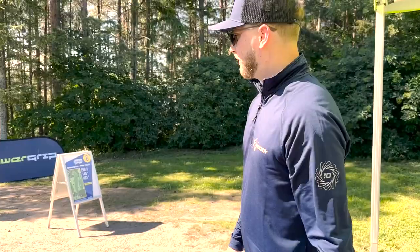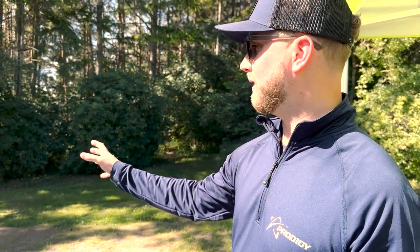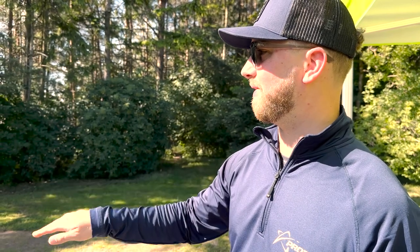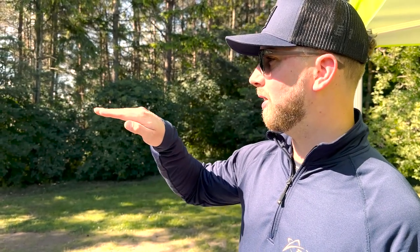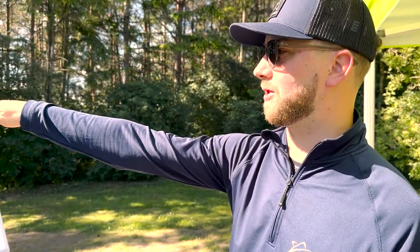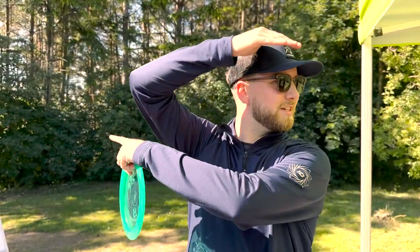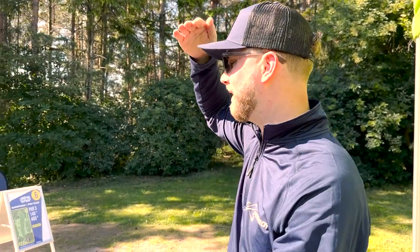We're gonna film all of our shots. Hole six, 148 meters. I think it's a very good par three — a very pro-level par three. Downhill a pretty significant amount. You have to play the wind, first of all, get out of the tunnel onto the open and into another tunnel at the end. You can see the basket there.